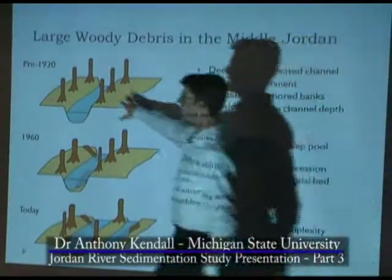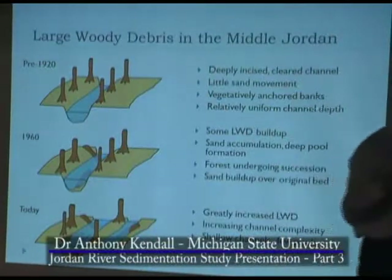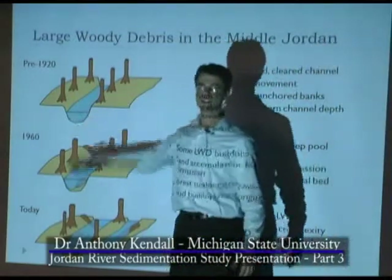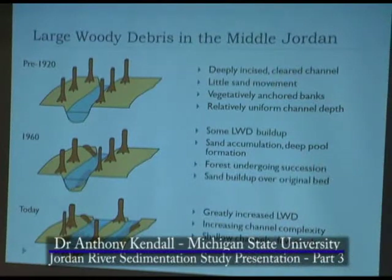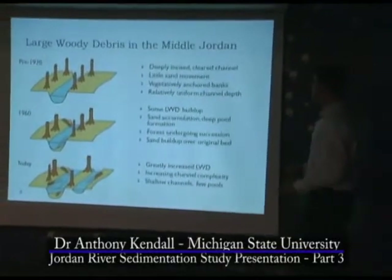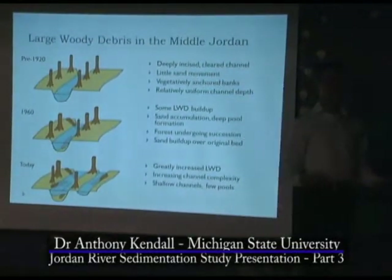So this was before about 1920, where through disturbance in logging activity and having a previously armored bed, what you had was likely a deeply incised and somewhat clear channel relative to current day. Obviously it wasn't completely clear — there were still trees. The swamp cedar were mostly never logged; we don't have any evidence from our earliest aerial photos that they were logged. In this system, there was little sand moving. That's what we hypothesized — we don't know for sure.